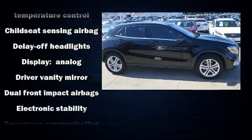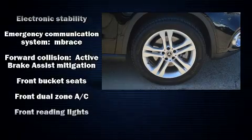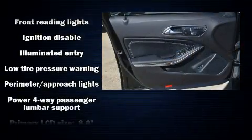Mercedes-Benz ensures the safety and security of its passengers with equipment such as traction control, a panic alarm, and four-wheel disc brakes with ABS.